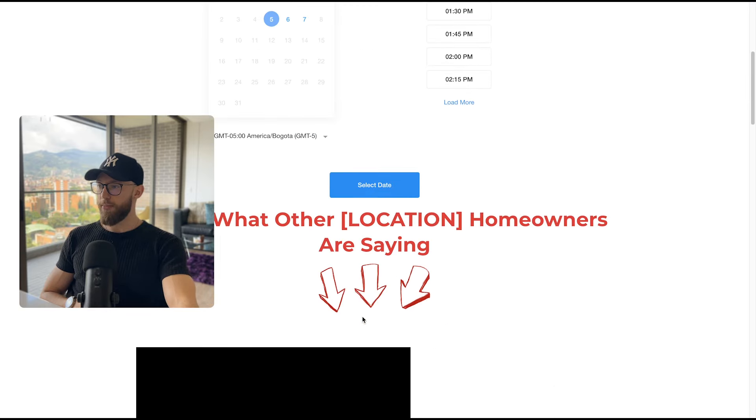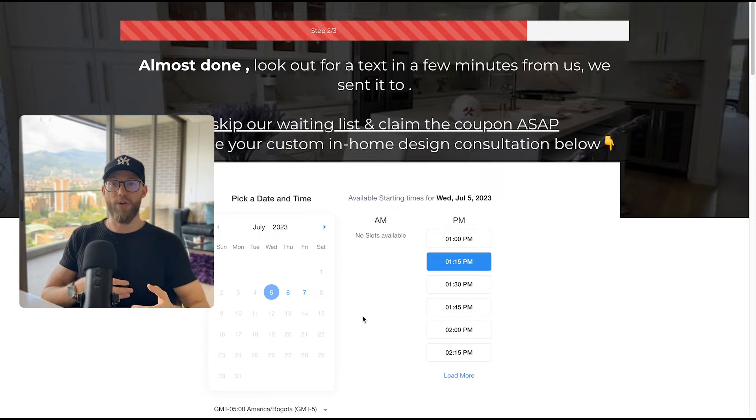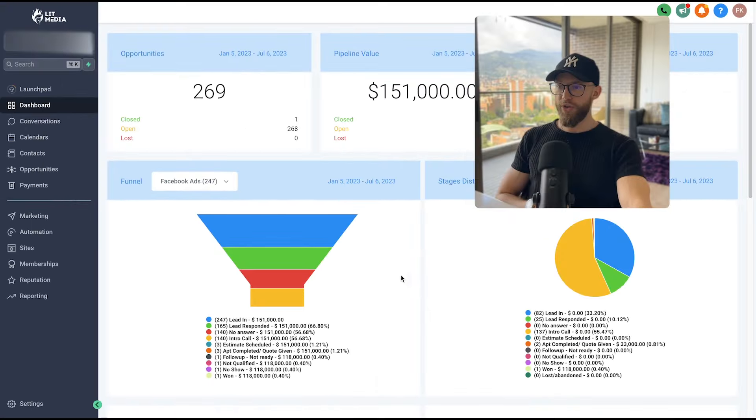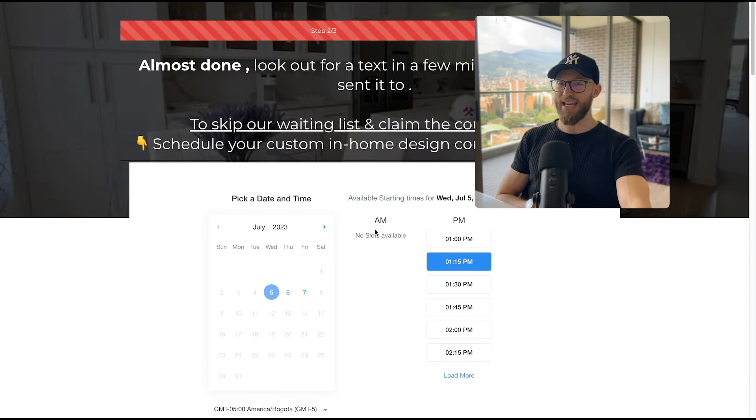On the thank-you page, ideally the client films a thank-you video so when they call, the voice sounds familiar and makes it easier to close. The estimates-scheduled stat shows 56% of people who fill out the form also book an initial consultation. This is amazing — they're essentially saying 'yes, call me at this time.' This is something not many agencies are doing; most just deliver leads and say 'call them when you have a chance.'